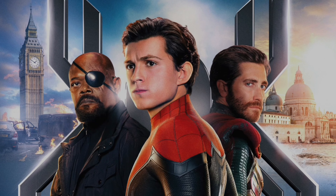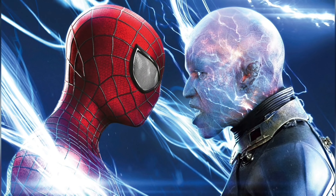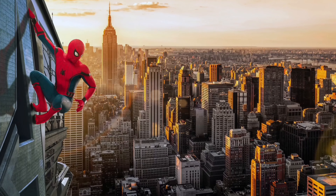Hey guys, Mr. Everything here, back with another movie news video. In today's video, I'm going to be talking about new Spider-Man No Way Home Empire Magazine images that were released.